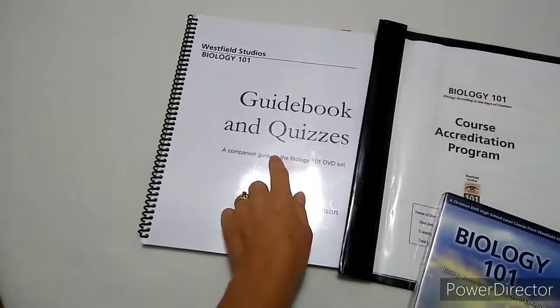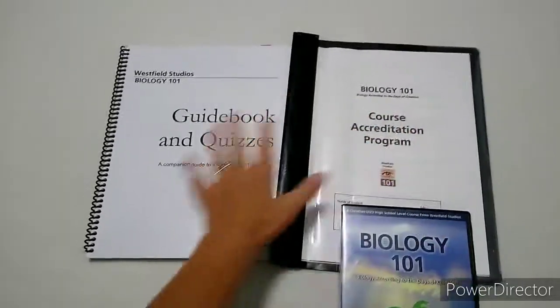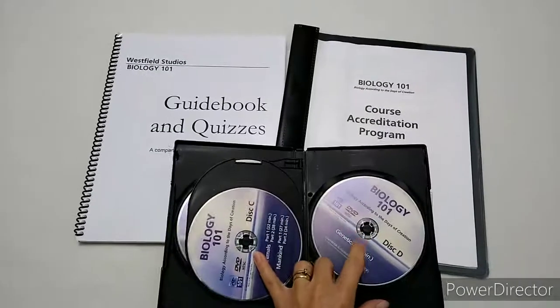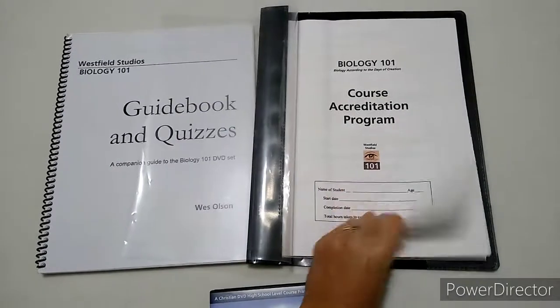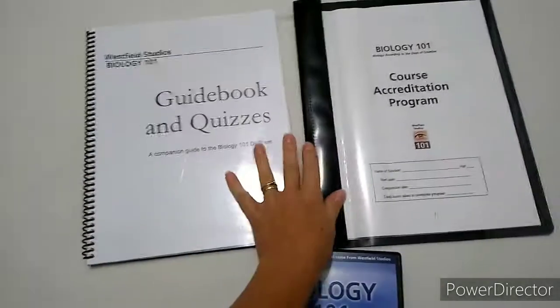On their website you can also purchase the guidebook and quizzes, which is about $20-something, and the course accreditation program, which is around $12. Both of these books also come as a download on disc D, so you can download them and print them off. I printed off the course accreditation program, but I bought the guidebook and quizzes from their website — it comes with a black back, spiral bound, and a clear cover.